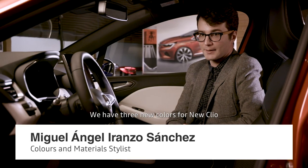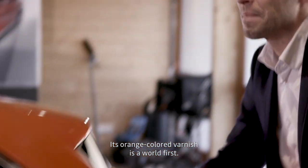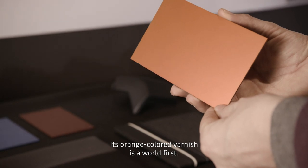We have three new colors on the new Clio, and above all, we have the launch color Orange Valencia. It's the first time in the world to have a varnished orange color.